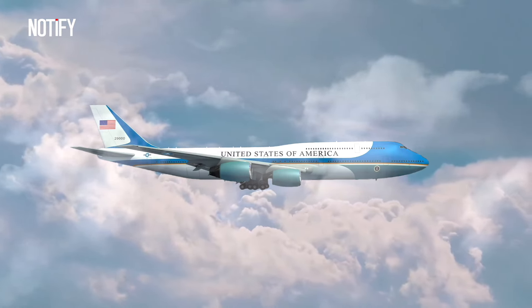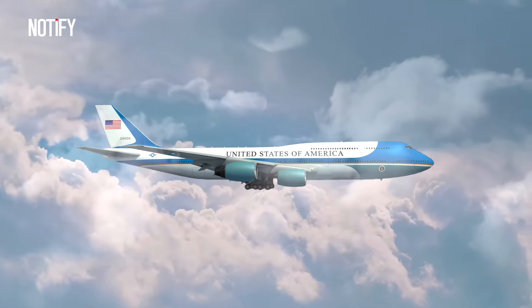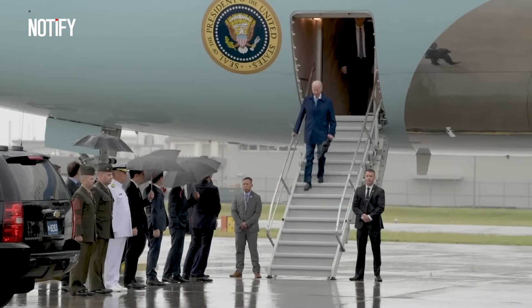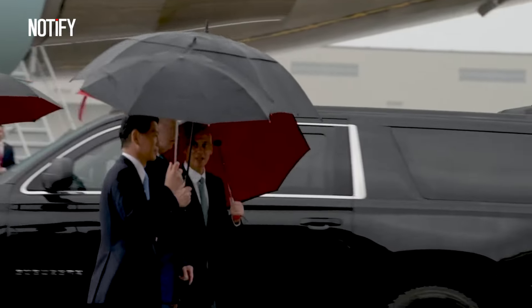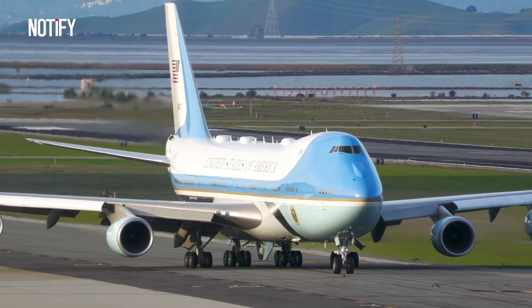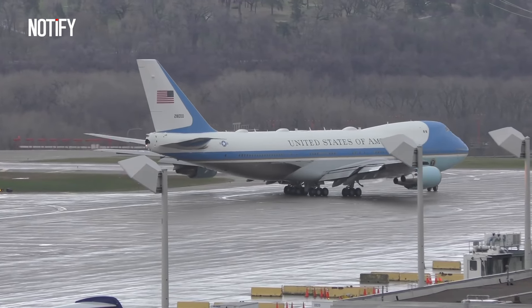This is because Air Force One is equipped with sophisticated communication systems, enhanced security features, and luxurious accommodations. As a plane tasked with transporting the President, Air Force One must always keep up with technology. Over the years, the presidential aircraft has evolved significantly in terms of technology, size, and capabilities.